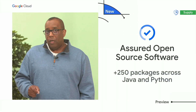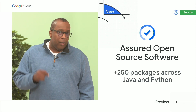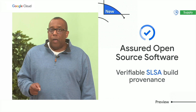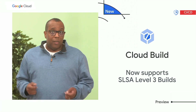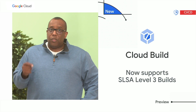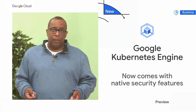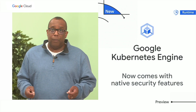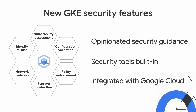To help you improve the security of your open-source dependencies, our Assured Open Source Software service provides over 250 packages across Java and Python, and also includes verifiable SLSA build provenance. I'm really excited to announce that Cloud Build, our fully managed continuous integration platform, now supports SLSA Level 3 builds. To help secure the runtime environment, we're introducing a new set of security features in GKE. GKE can now help assess your container security posture, give you active security guidance, and includes many out-of-the-box security capabilities.